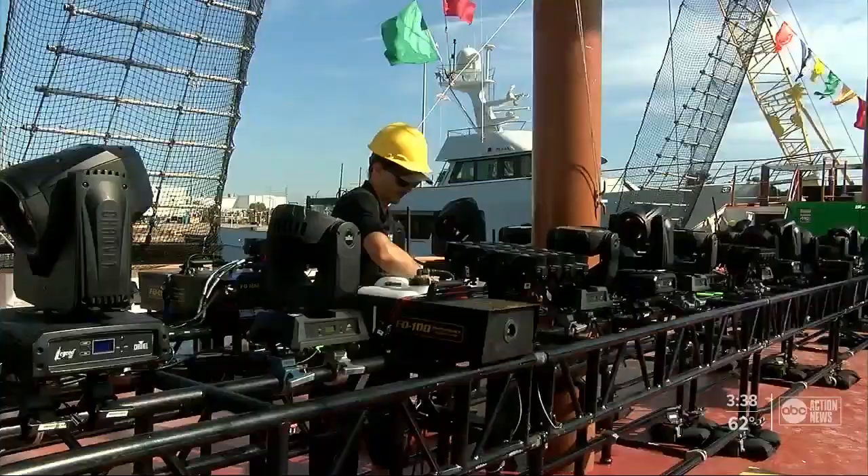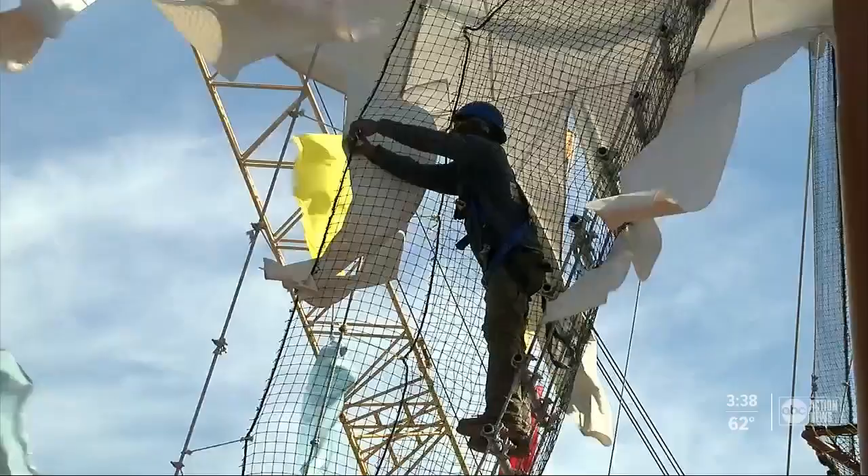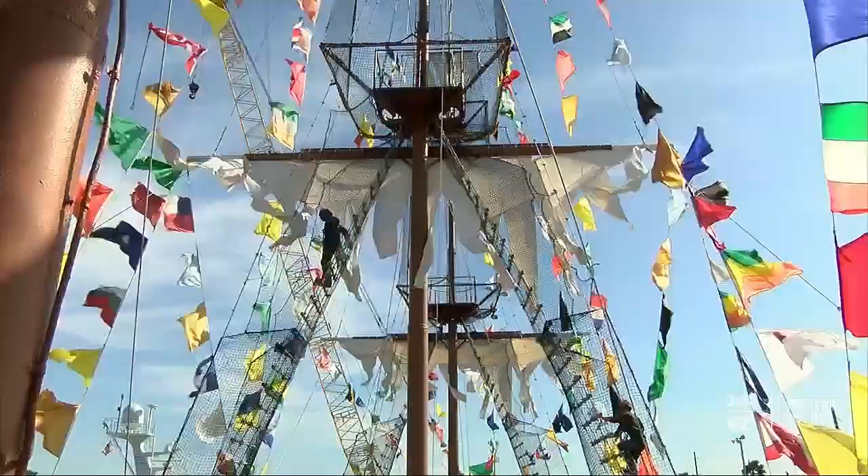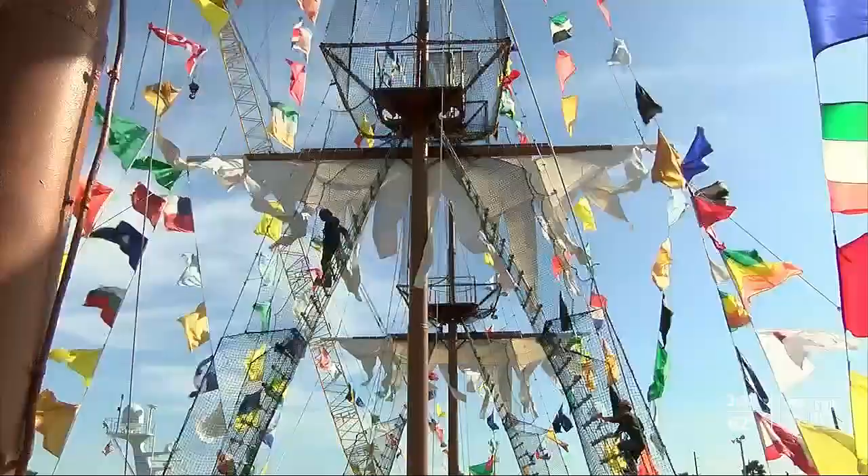Every year, you never know what new challenge may pop up with a 66-year-old vessel. But so far, they've always risen to the occasion to make sure it sets sail. This year was probably the quickest we ever did it with the time frame, but everything worked out perfectly, thank God.